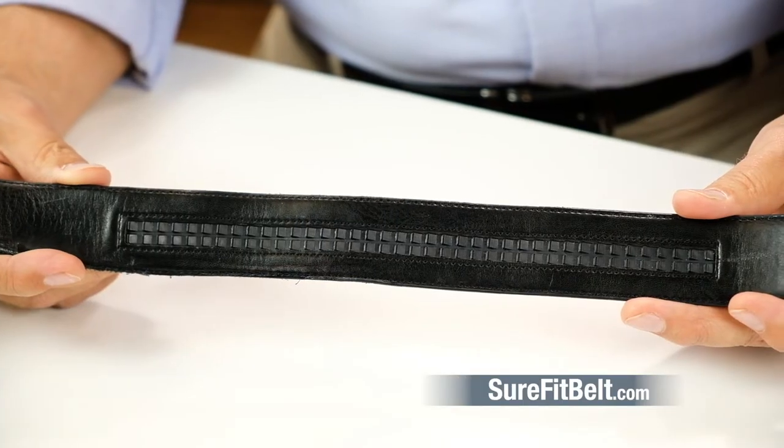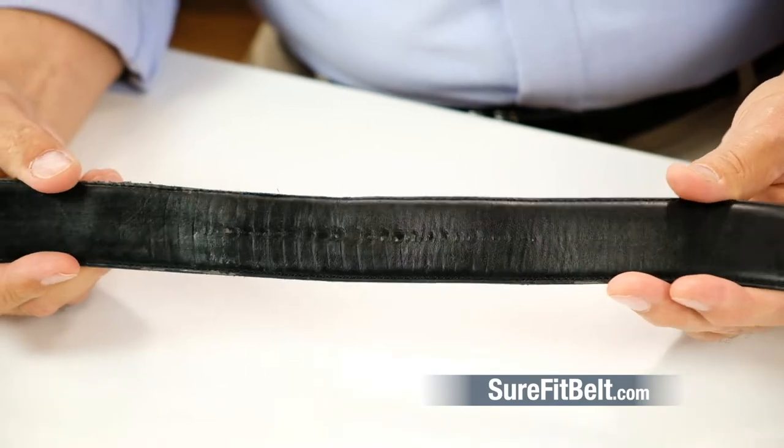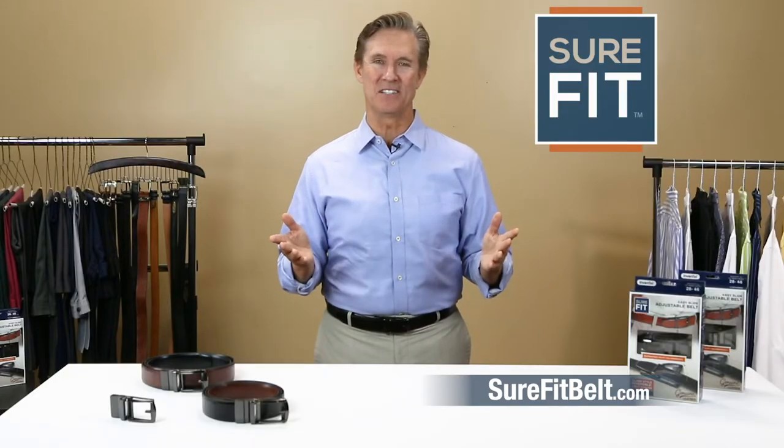I tried one of those belts with the clicking mechanism that makes it adjustable, but the clicking feature just marks up the belt, and that belt wasn't even leather. And it's not reversible. There's simply no comparison.